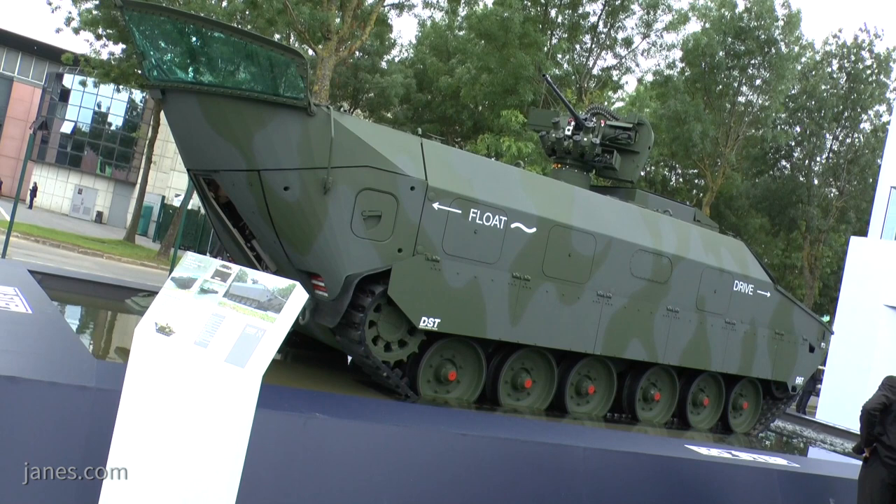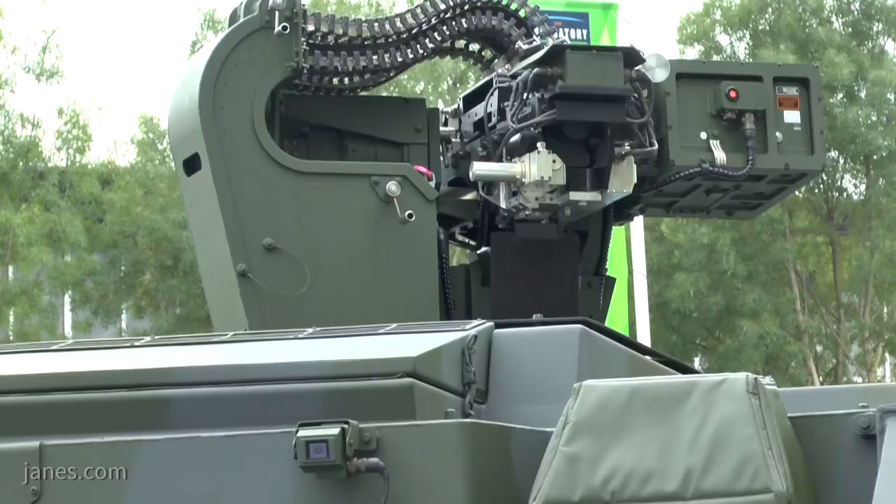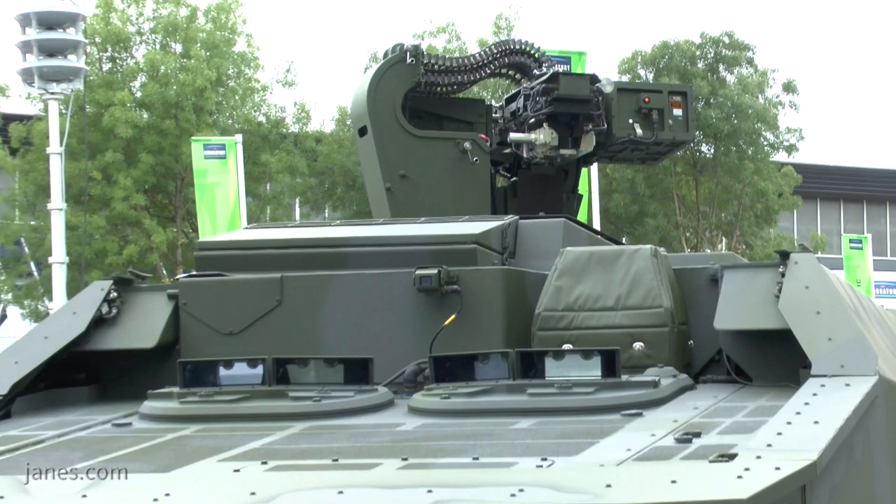Looking further down on this stand, what we can also see — and it's almost like two vehicles in one — is the amphibious protected vehicle tracked concept study from KMW and Nexter Defense Systems.